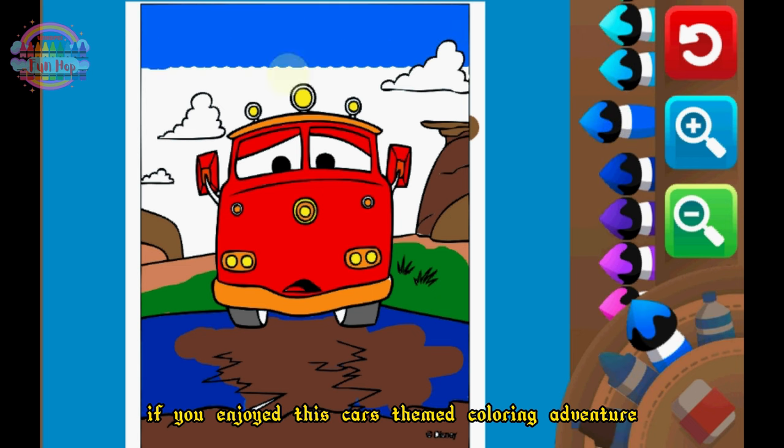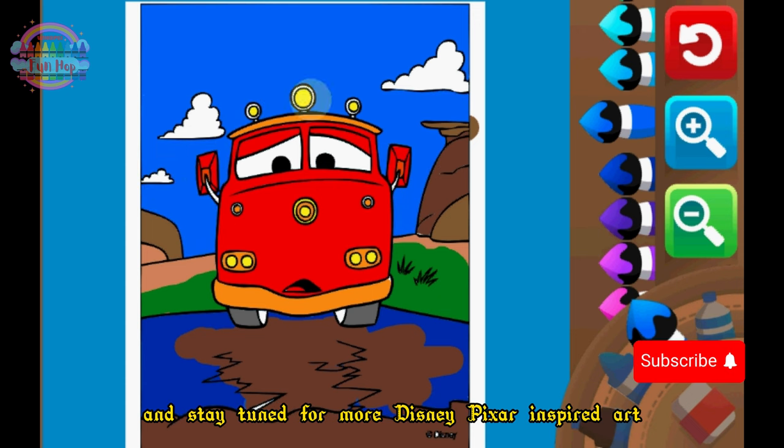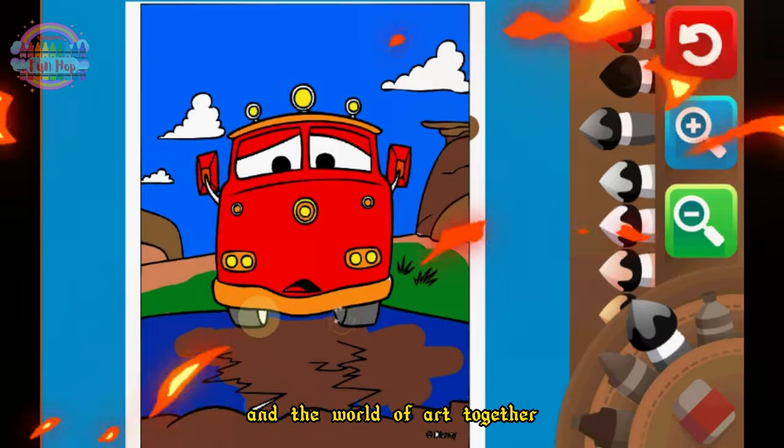If you enjoyed this Cars-themed coloring adventure, please like, subscribe, and stay tuned for more Disney Pixar-inspired art and creative activities. Let's celebrate the magic of Cars and the world of art together!